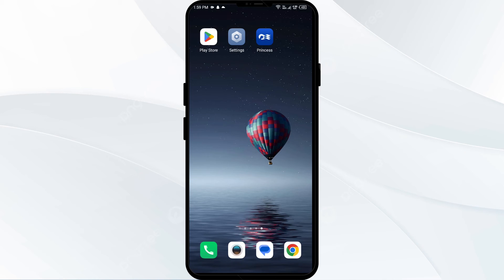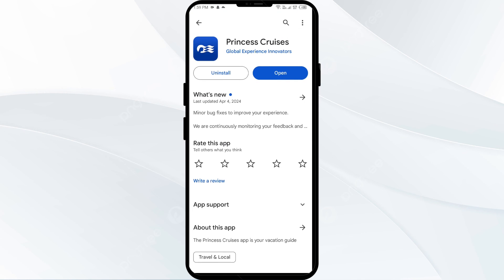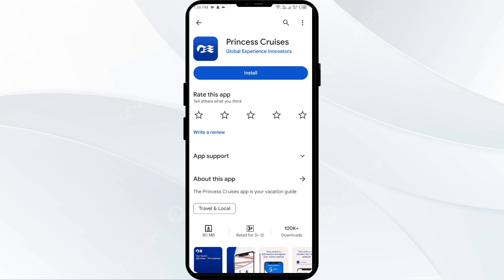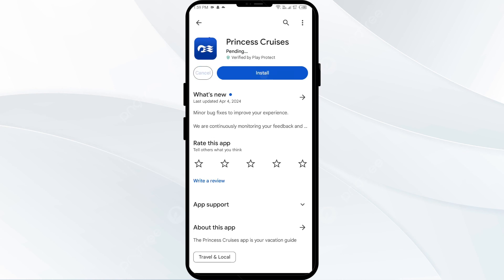Fifth solution to fix this problem is to uninstall and reinstall the Princess Cruises app. If the problem persists, uninstall the Princess Cruises app by going to the Play Store, searching for the app, and selecting Uninstall. Once uninstalled, reinstall the app by clicking on the Install button.